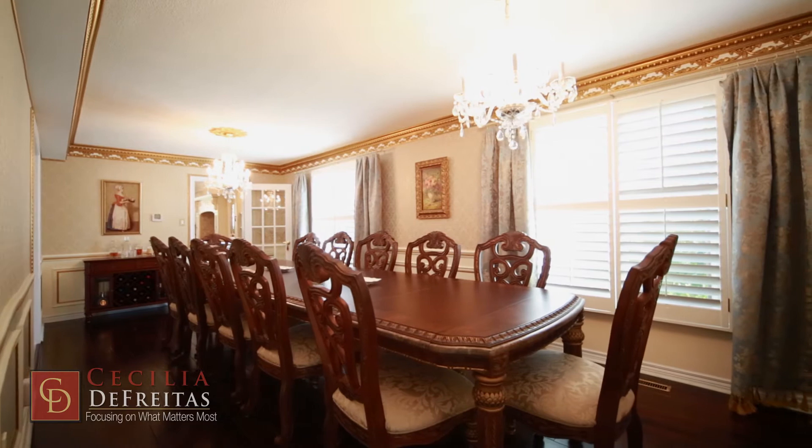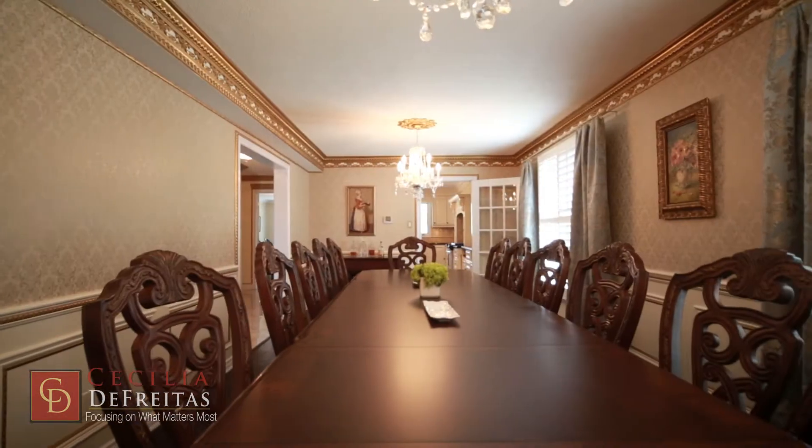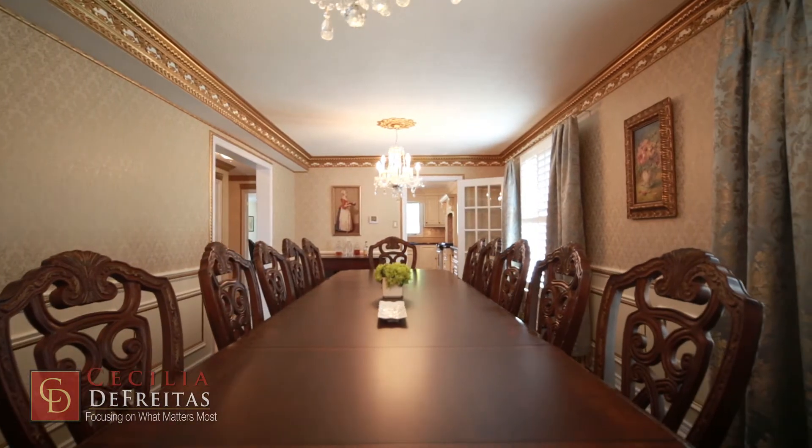Entertain your family and friends in elegance and style. This dining room has been designed with quality crafted millwork and adorned by two crystal chandeliers.